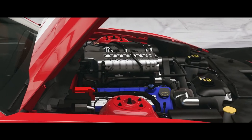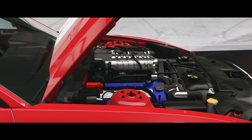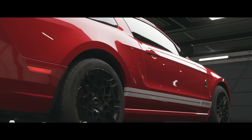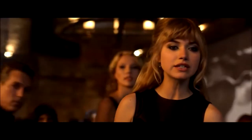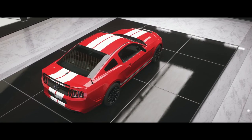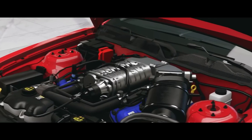As in, 5.8 litre aluminium block. Oh guys, it gets so much better. SVT supercharger and racing headers. Take a guess as to what the other side of the motor says. SVT.